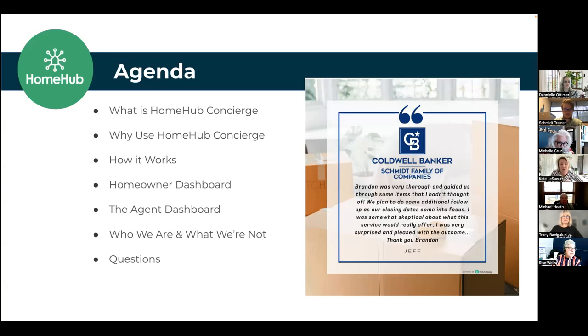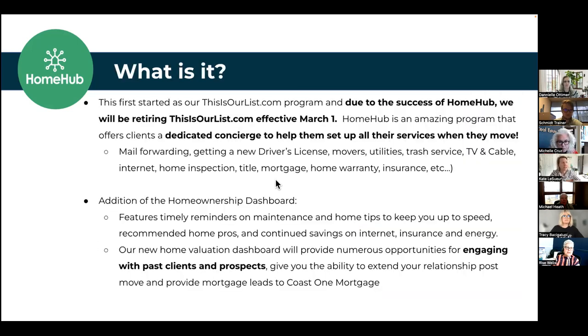We're going to review three platforms today: a moving platform, a homeowner platform, and the agent dashboard — where you're able to do a lot of the fun new stuff available on Home Hub. Then we're going to discuss who we are and what we're not, because that's usually when we get a lot of questions. We'll preemptively answer the questions you're likely having during the training, and then address anything else.